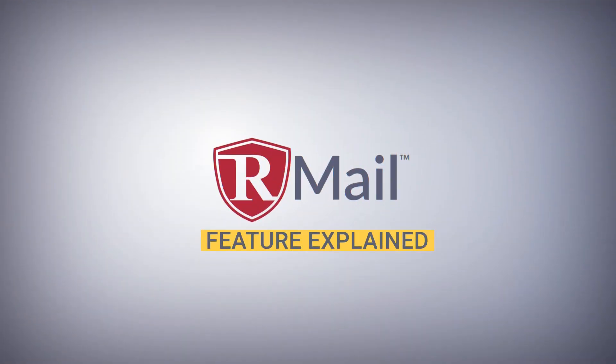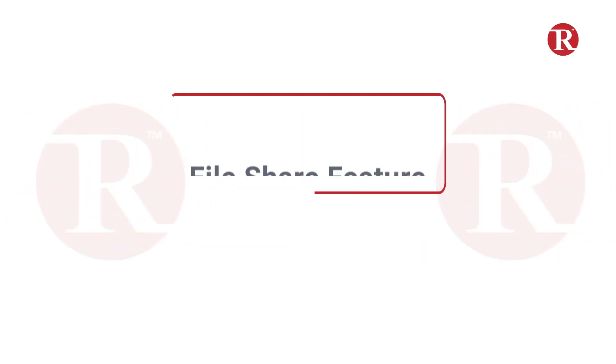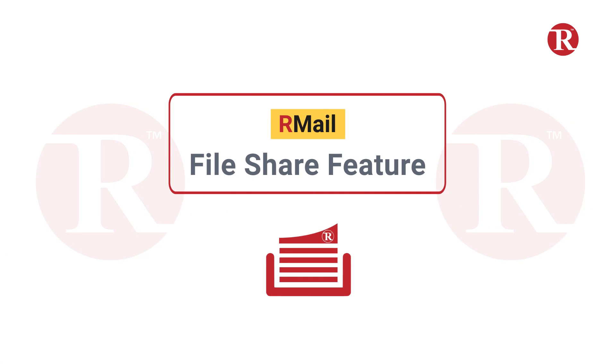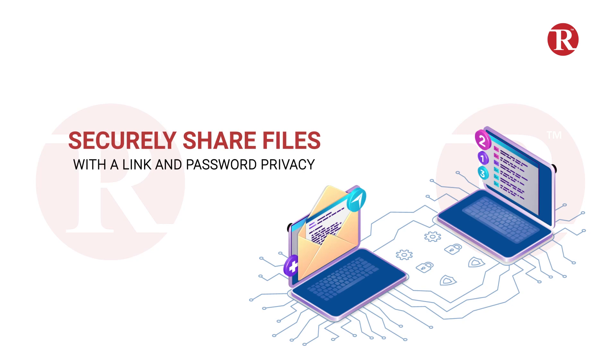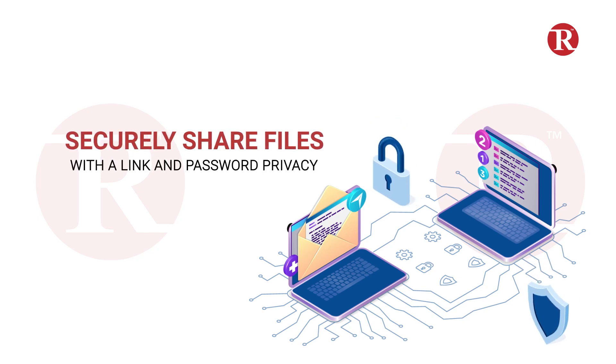Welcome to the R-Mail Feature Explained video short series on R-Mail's file share feature. R-Mail includes a file share feature which allows senders to securely share files with a link and optional password for privacy.